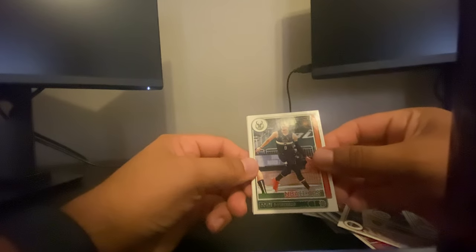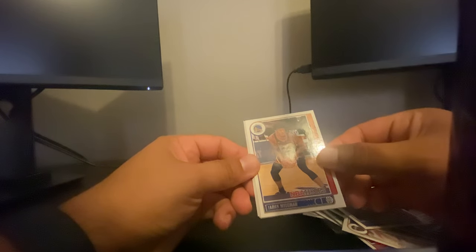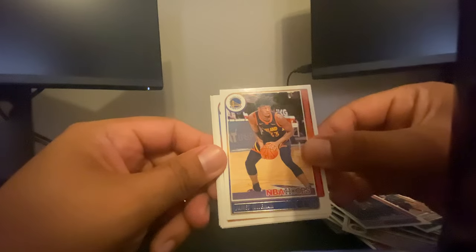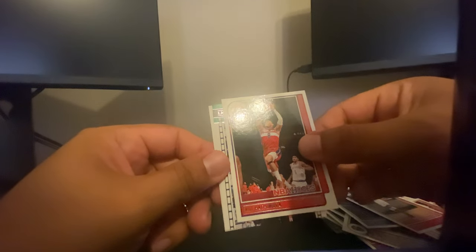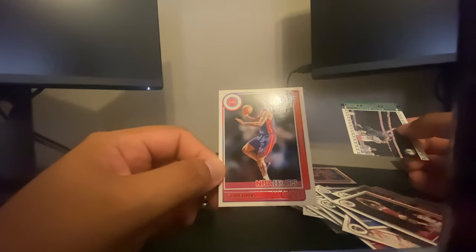Nothing great so far — probably the Herb Jones rookie card is probably the best one we've pulled, unless those inserts are valuable; if anybody knows go ahead and comment below. Dante DiVincenzo, Seth Curry, James Wiseman — wonder if this kid's not a bust, he's supposed to be really good coming out of Memphis. Derrick Rose, Eric Bledsoe, Rui Hachimura. And another one of these — looks like that's Jayson Tatum, pretty cool. Rookie card is going to be Isaiah Livers.